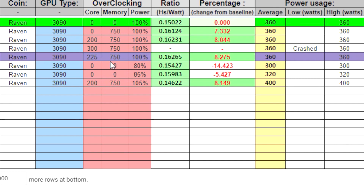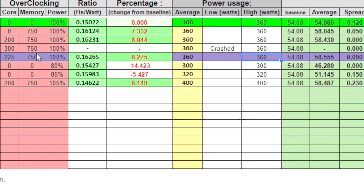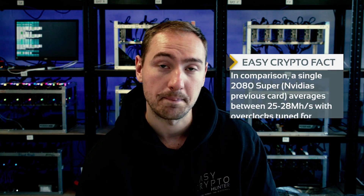This is where it gets interesting as we start to do some overclocks. We tried many different iterations of different power, different core, and different memory. Because as we explained before, this algorithm likes both core and memory — it uses both sides of the GPU. Ultimately, what that left us with was this purple line here, which we found as the most efficient overclock. We were able to run at 100% power, with an overclock of +225 on the core and +750 on the memory, and that got us 58.5 megahash, which is really quite impressive.